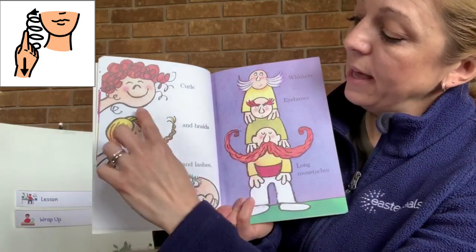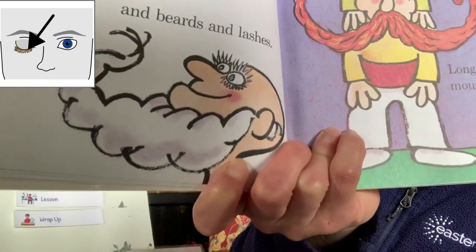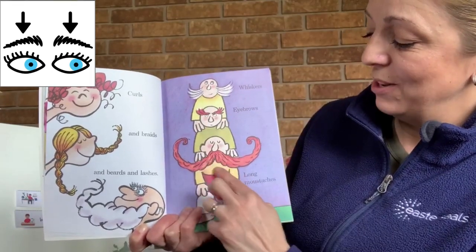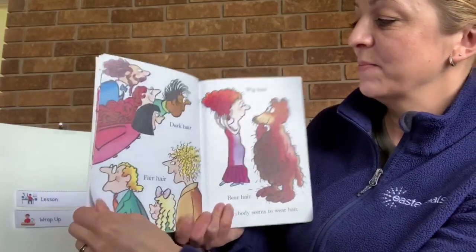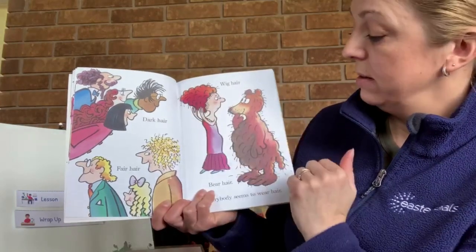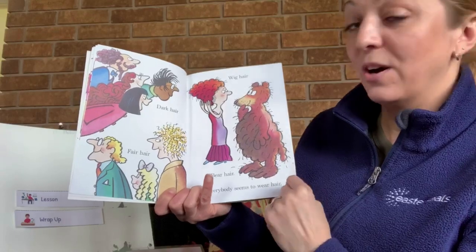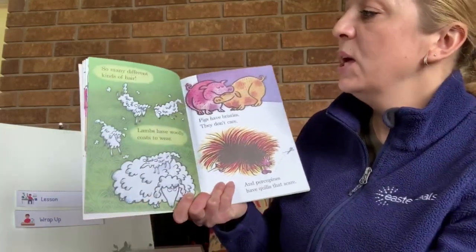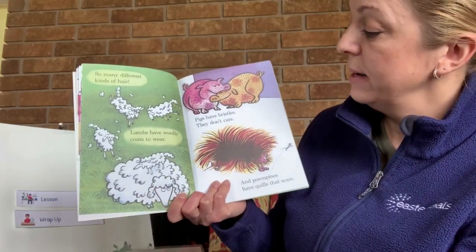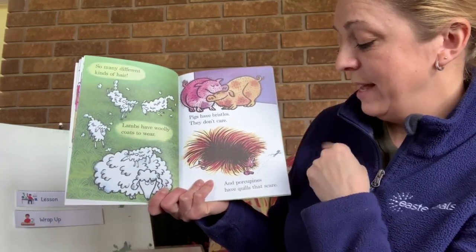Curls, and braids, and beards, and lashes — look at those long lashes. Whiskers, eyebrows, long mustaches. Dark hair, fair hair, wig hair, bear hair. Everybody seems to wear hair. So many different kinds of hair. Lambs have woolly coats to wear. Pigs have bristles — they don't care. And porcupines have quills. That scares!